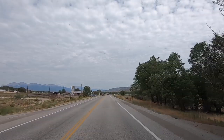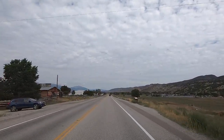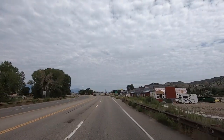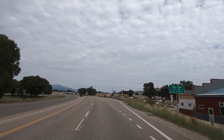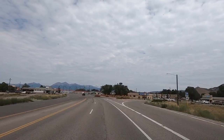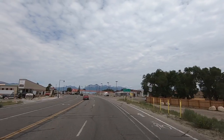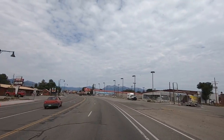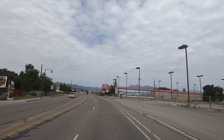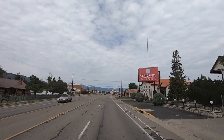Looks like we're hitting town here - this must be the big town of Salida coming up. The sign said we're at over 7,000 feet in elevation. Look how flat - you don't realize that you're up that high, but we are way up. Temperature's not too bad here, I'm guessing 80 degrees.